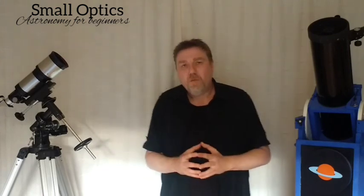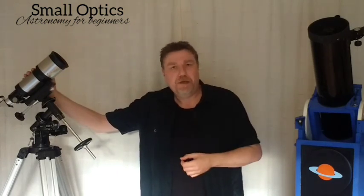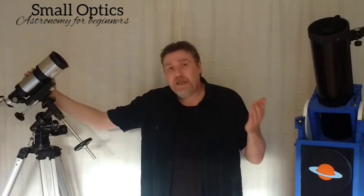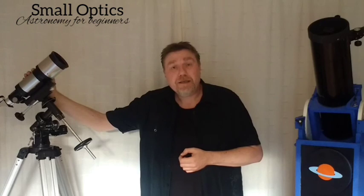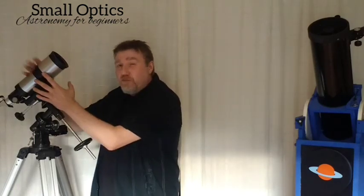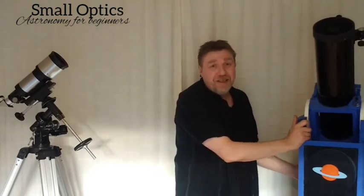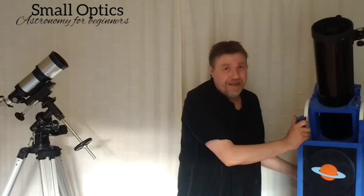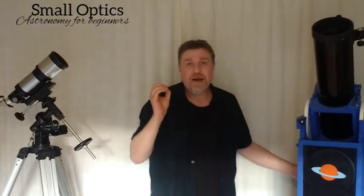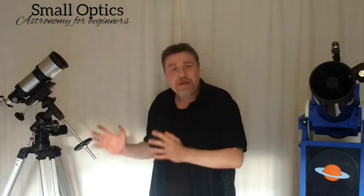So with these minimum apertures, what can you actually see? A telescope as small as this — can you see craters on the Moon? Yes, quite well. Can you see the rings of Saturn? Yes. Can you see detail on Jupiter? Absolutely. And obviously you'll see even better with this larger scope because the image will be brighter. It just goes to show you don't need a huge telescope to see amazing things in the night sky.